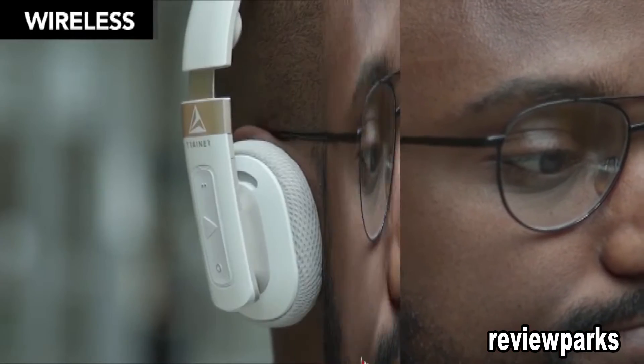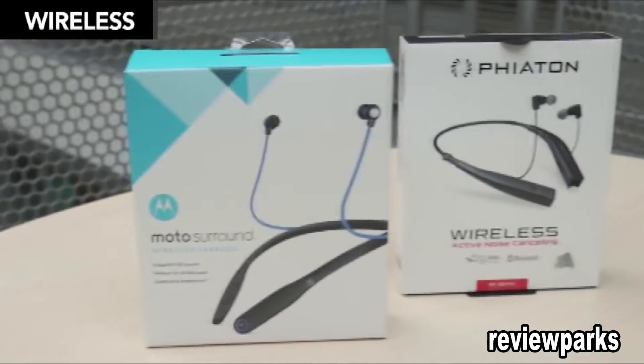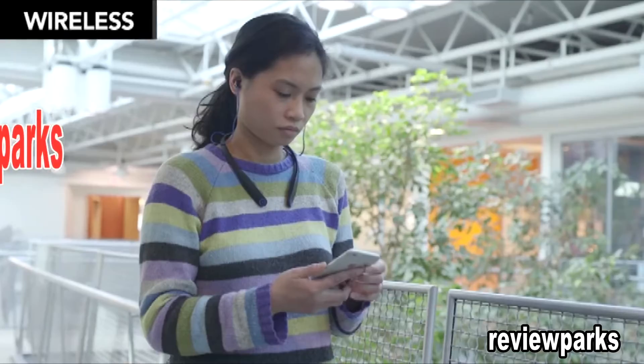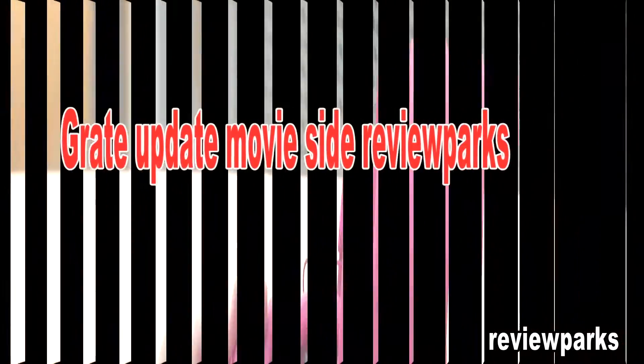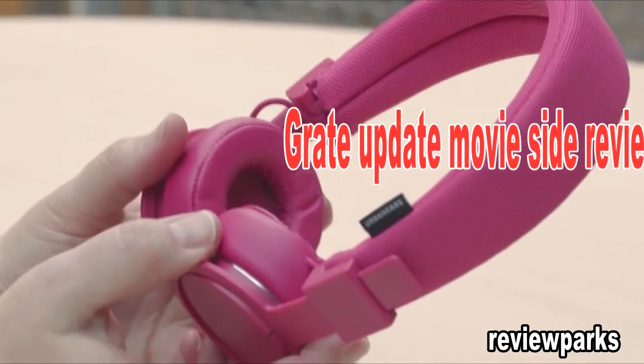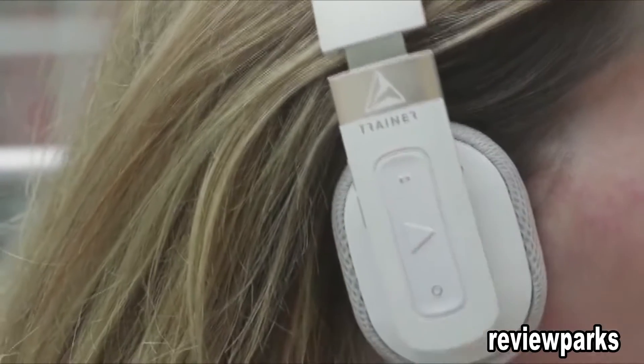If you hate wires, you're in luck. Nearly every type of headphone — home or studio-style, portable, and noise-canceling — comes in a wireless version. Because they're usually connected using Bluetooth, you can listen to music without taking your phone out of your pocket. They do, however, run on disposable or rechargeable batteries, which cost money to replace or can be inconvenient to charge. They cost between $100 and $400.